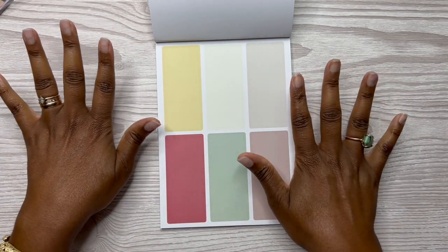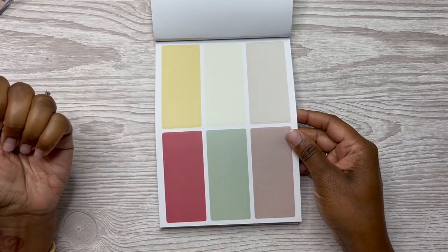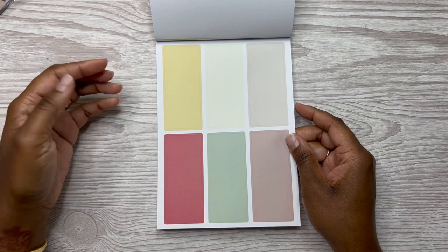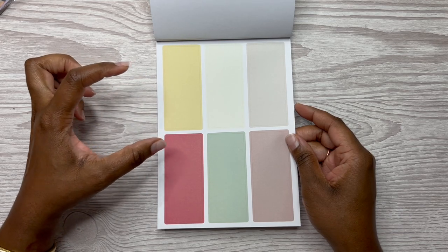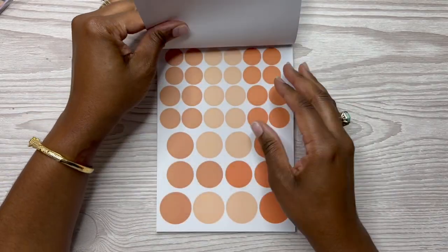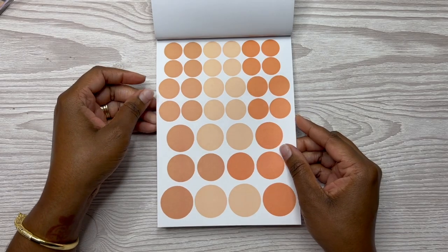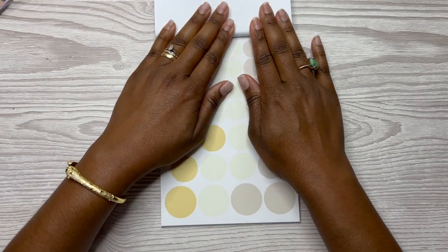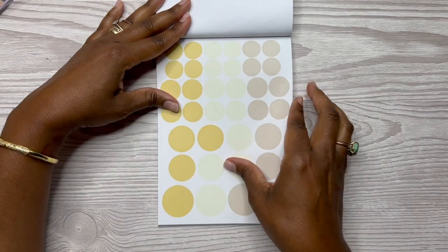Don't pay attention to my nails — I'm going to get them done, I just haven't had time. Anyway, then you've got these boxes here — these can be used for your sidebar or on a specific day. It looks like it will take up at least one full box in the Happy Planner size vertical or standard vertical box, maybe two. So these are just plain boxes that you can use for function.